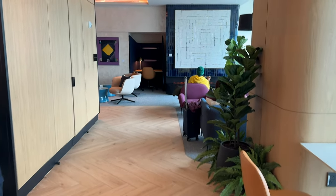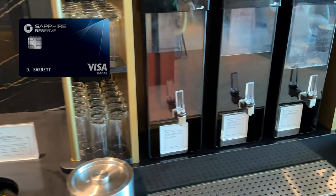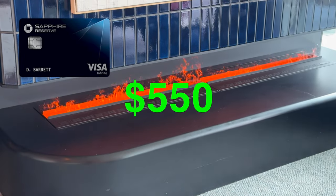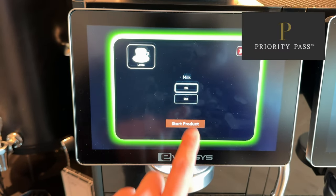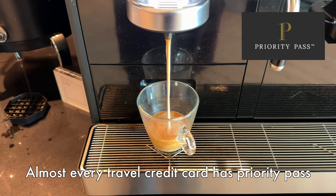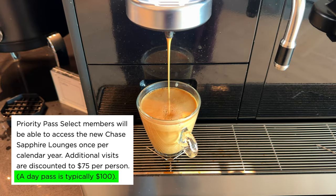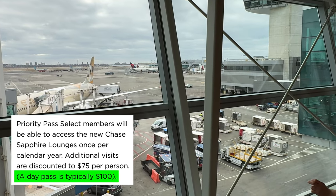There are a few different ways to get into this lounge. The main method is to have a Chase Sapphire Reserve card, which grants you free access into the Sapphire lounges. The card has an annual fee of $550, but just like the American Express Platinum card, there are credits available to offset the annual fee. The second method is what I use — if you have Priority Pass, that grants you one free access pass per year. I have Priority Pass access from my American Express Platinum card, which is how I got in for free. The last method is to simply pay to get in — and though it's not cheap, at least they offer this option, unlike the Centurion, which does not allow you to pay to enter.